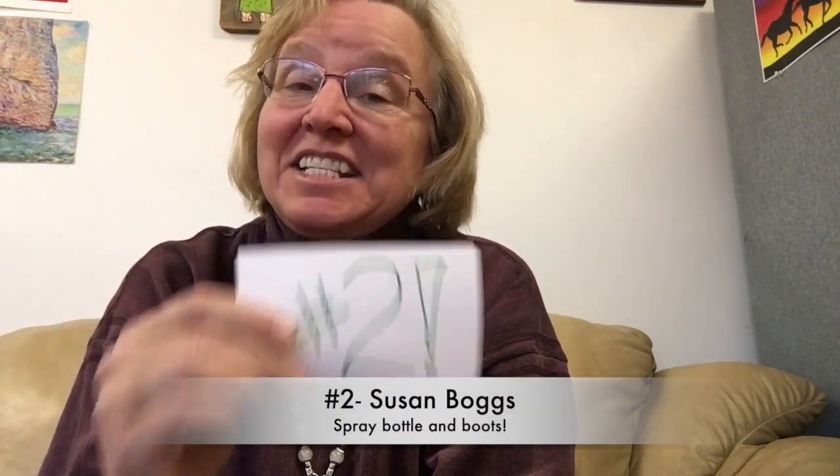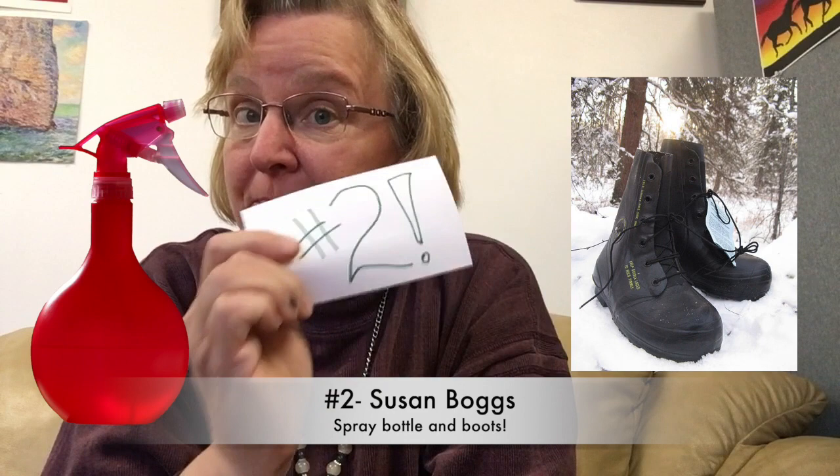Number two, Susan Boggs — this is such a great tip, I forget it all the time. Keep a spray bottle and boots in the trunk of your car. Mike Lewis suggested also putting salt in the water so it doesn't freeze, since I'm living up here where we have winter. Both of those are super good tips.